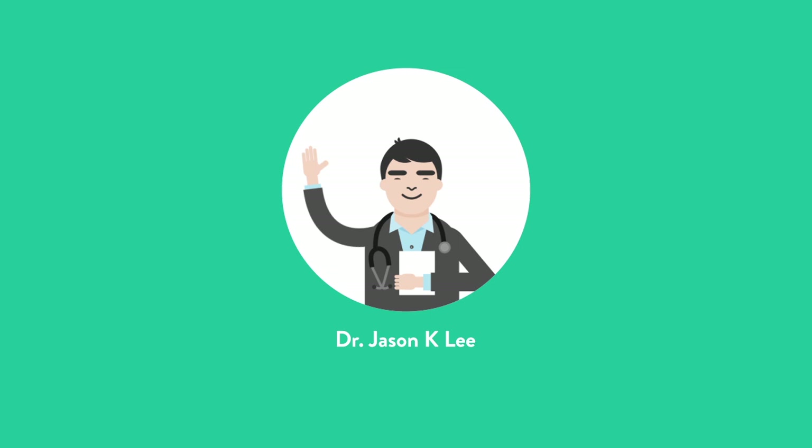Hello everyone, and welcome to Lecture 4 of grassallergies.com. I'm Dr. Jason Cayley, Clinical Immunology and Allergy, practicing in Toronto, Ontario.